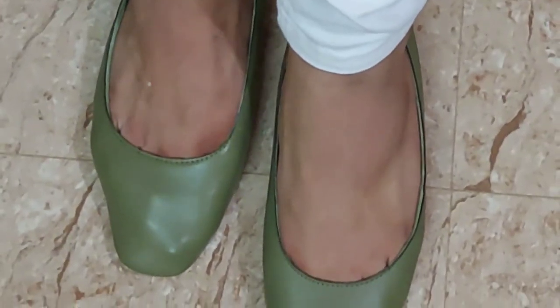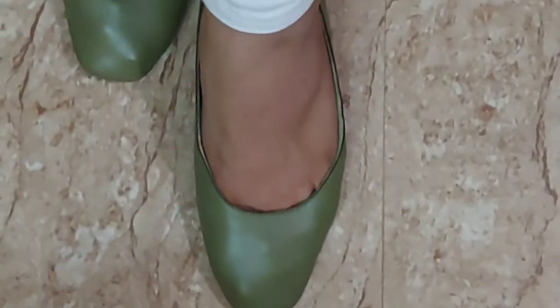Here are my feet — maybe not the best looking feet but this is what my feet look like with the Esther shoes on. It fits slightly tight on the front but now it's not as super tight as it was at first.